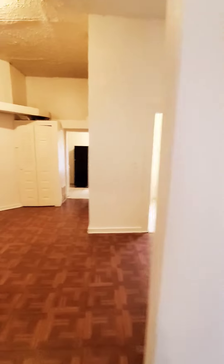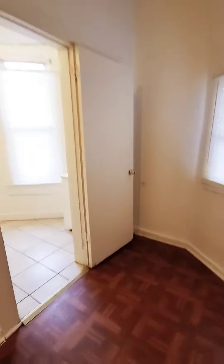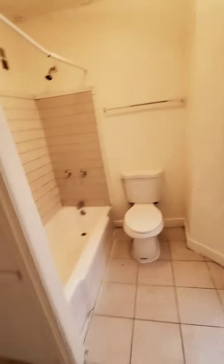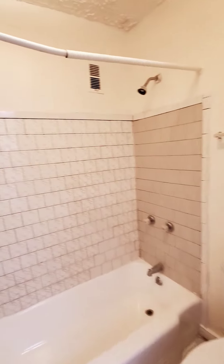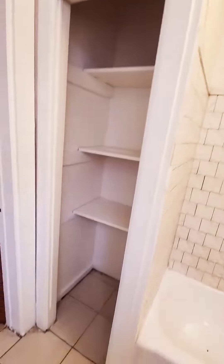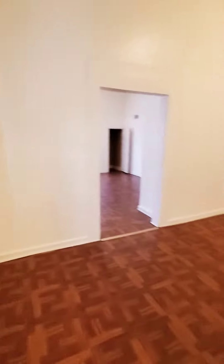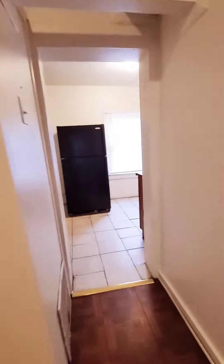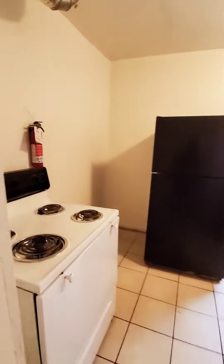You have plenty of closet space, as you can see — plenty of closet doors in here for beds, built-in linen closets. And in here is your kitchen.